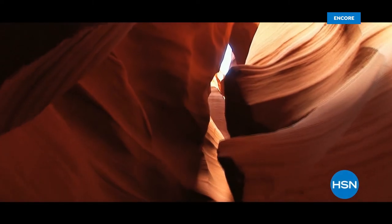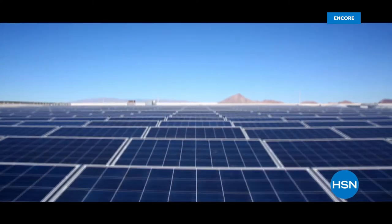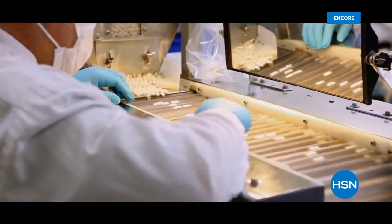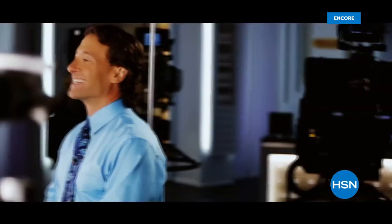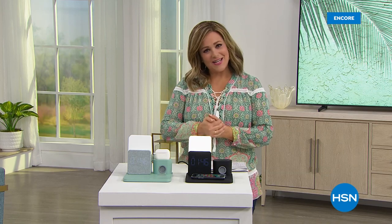We are live here in our St. Petersburg studio. My name is Leslie and we're shopping great electronics as we kick off summer — the first official day of summer. By the way, happy Father's Day to all you dads out there — you are the world and we thank you for everything you do. Come on in, enjoy your day, and maybe this is a belated Father's Day gift.